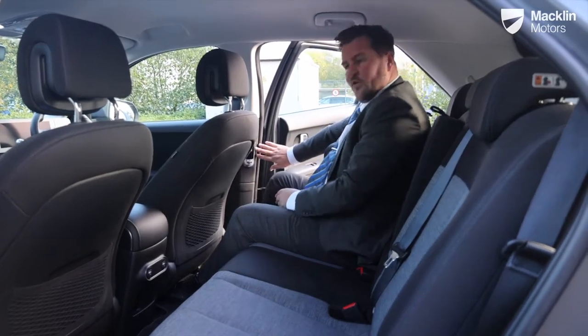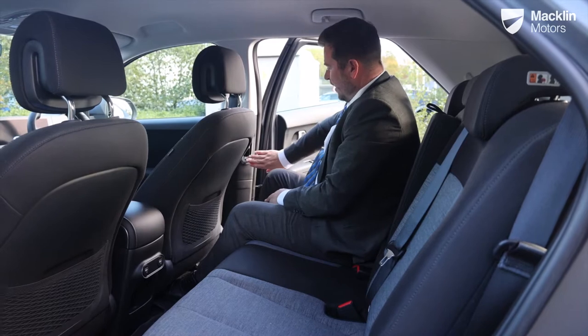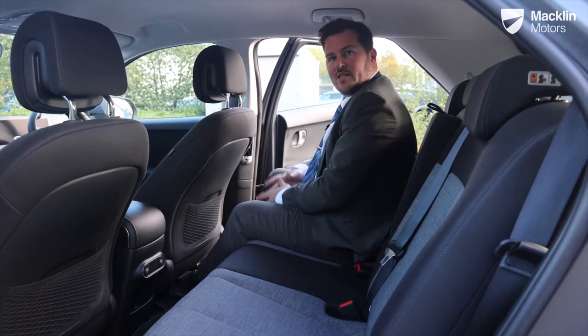A handy feature is that you have your own air supply on the right-hand and left-hand side of the rear, so passengers can control their own air independently.